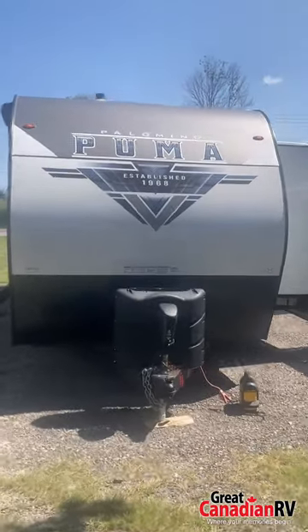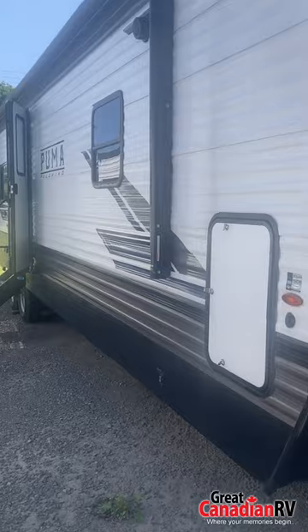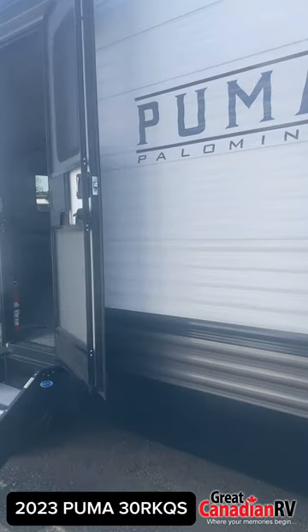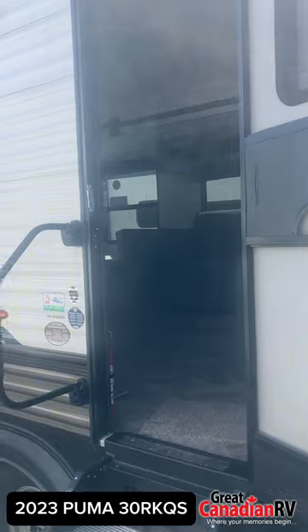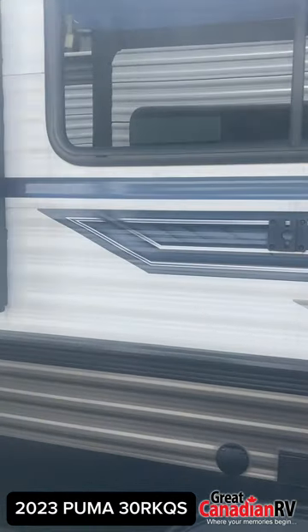Are you looking for the perfect couple's trailer for your next adventure? Whether it's a family gathering or a cozy retreat for two, this 2023 fully loaded travel trailer has everything you need to travel in style and comfort. Let's dive into what makes this trailer the ultimate choice.